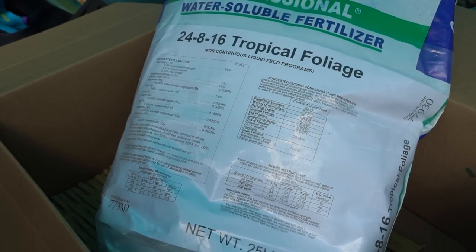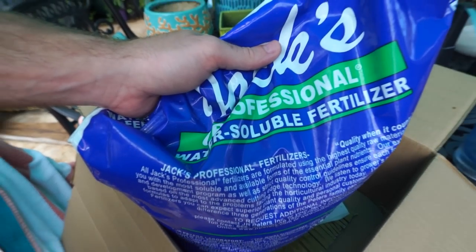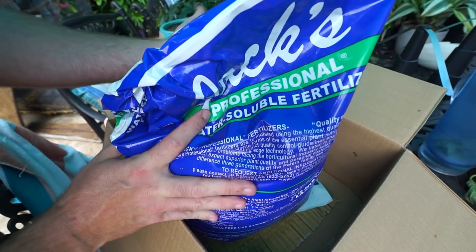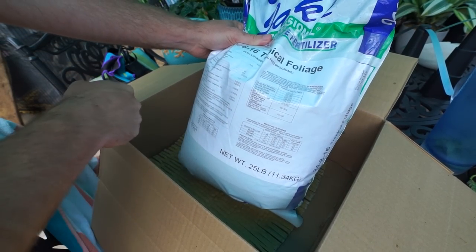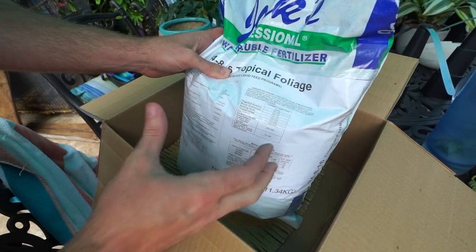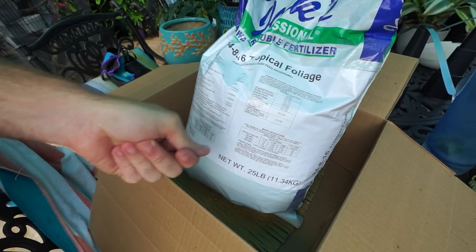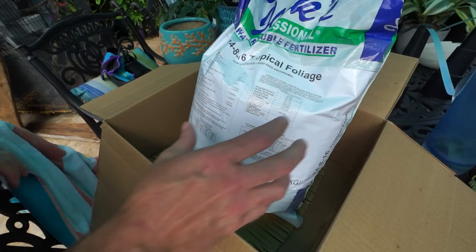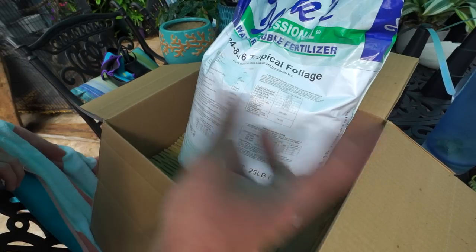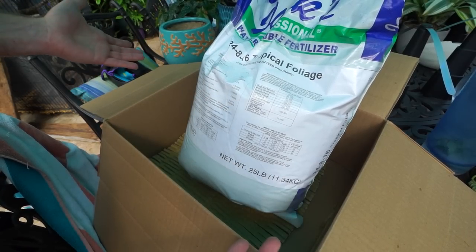It's got boron, sulfur, copper, iron, manganese, molybdenum, zinc, and some chelated iron. It's a little more on the pricey side — like $70 to $90 for a 25-pound bag — but it lasts me a few months. I do a lot of fertilizing out here and generally get about two months out of one bag. The only downside is that because it's really formulated for an injection system, I've had to eyeball it when using a hose and sprayer. Things formulated for an injection system generally need to be fully dissolved before application, but I haven't had any issues with what I've been doing.